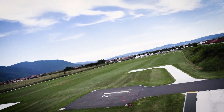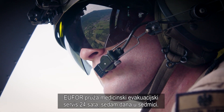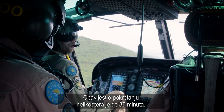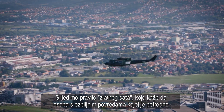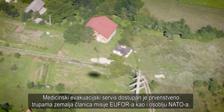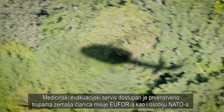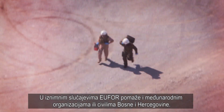UFO provides Medevac 24 hours, 7 days a week. The notice to move for the helicopter is 30 minutes. They follow the golden hour rule, which states that a seriously injured person who needs medical treatment has a much higher rate of survival if they receive treatment within one hour. The Medevac is available primarily for IFOR troop-contributing countries and NATO personnel. In exceptional cases, IFOR also aids international organizations or civilians of Bosnia-Herzegovina.